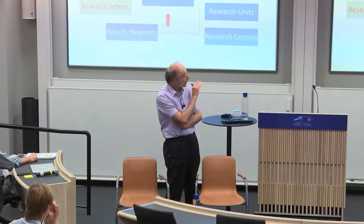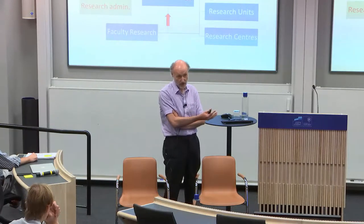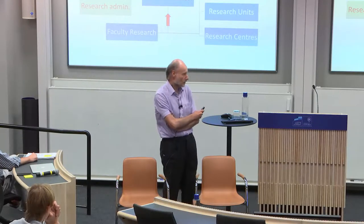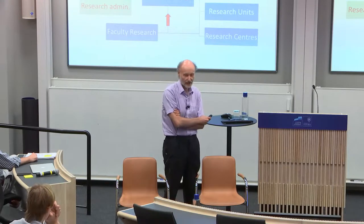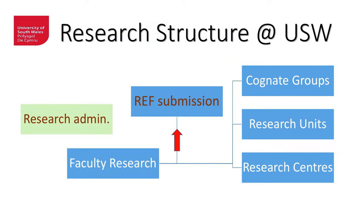Within that same structure we also have research units that identify individual bits of research. It used to be a chiropractic research unit when we first started, but the Dean at that time didn't think that was appropriate. So we made it a little bit more sanitary and it became the Clinical Technology and Diagnostics Research Unit. There are research centres which are groups of units that fit together to produce a coherent area of research that is REF-able, and that's the key component — it's all about a REF submission.